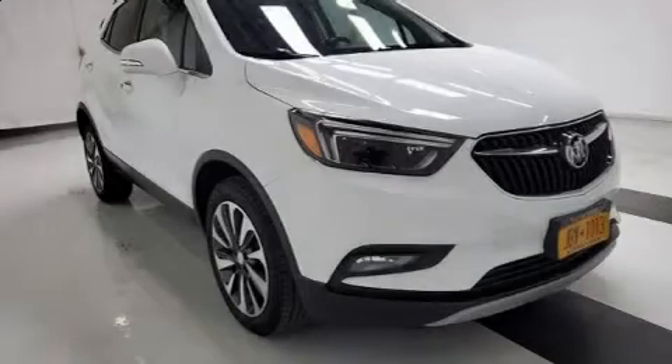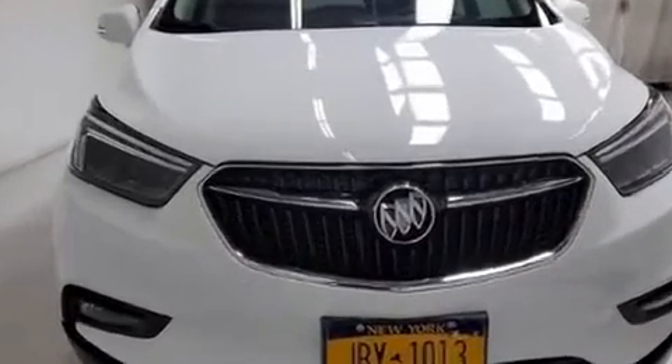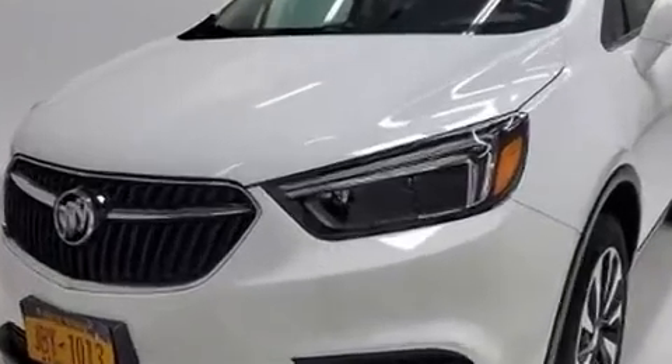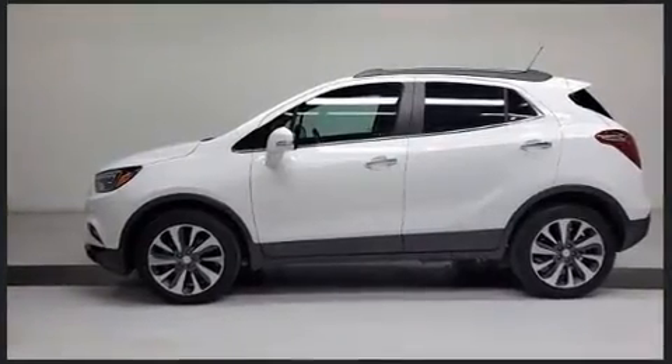Experience driving perfection in the 2019 Buick Encore with just over 35,000 miles on the odometer. This four-door sport utility vehicle prioritizes comfort, safety, and convenience. Turbocharger technology provides forced air induction, enhancing performance while preserving fuel economy.